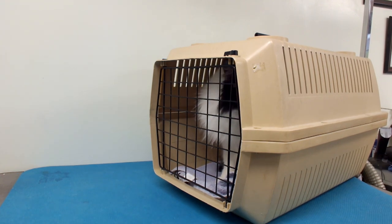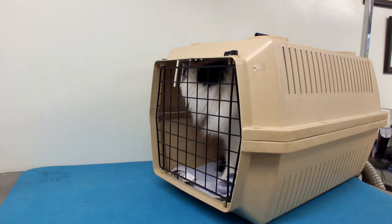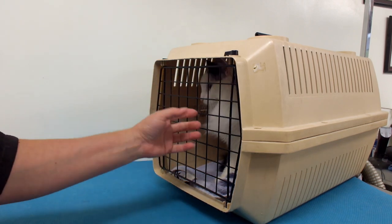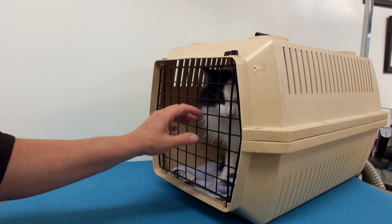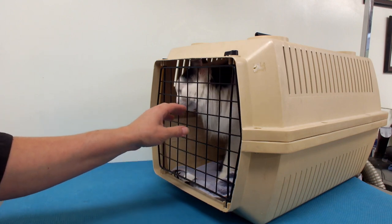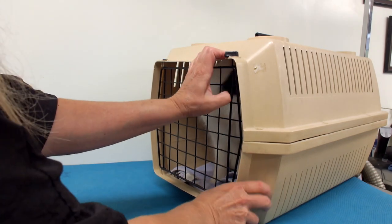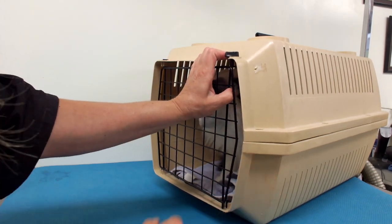Now the first thing I do is assess the cat to see whether or not I'll be able to groom the cat. Now this one's only going to get a bath and a little dry. It looks pretty okay. It looks pretty calm. It's not hissing or growling. It's coming to the front. So I'm going to open the door and grab him by the scruff just to see how he does.